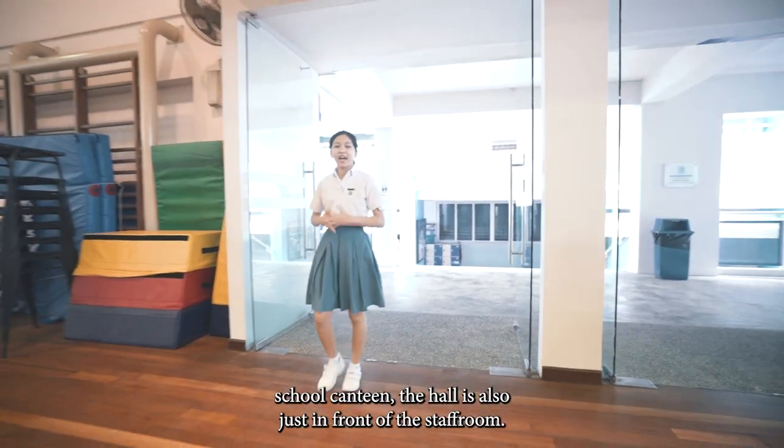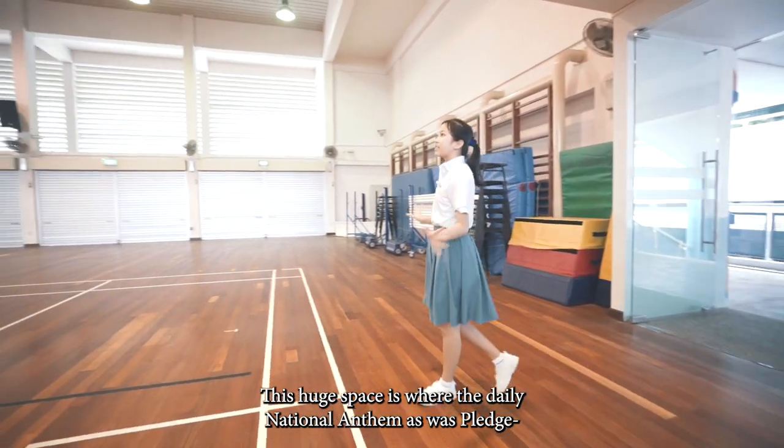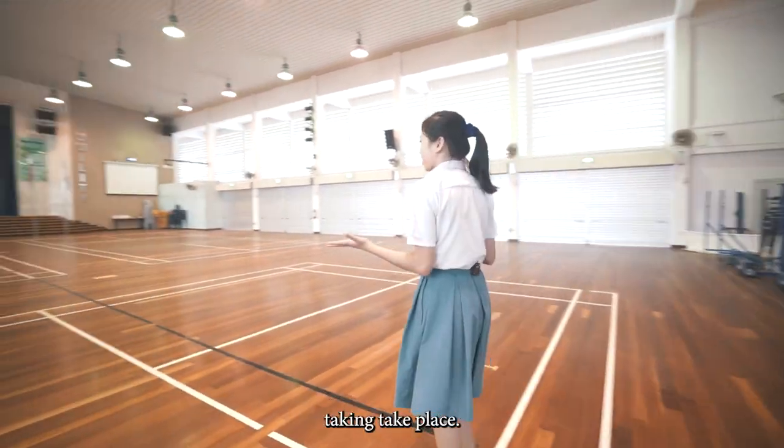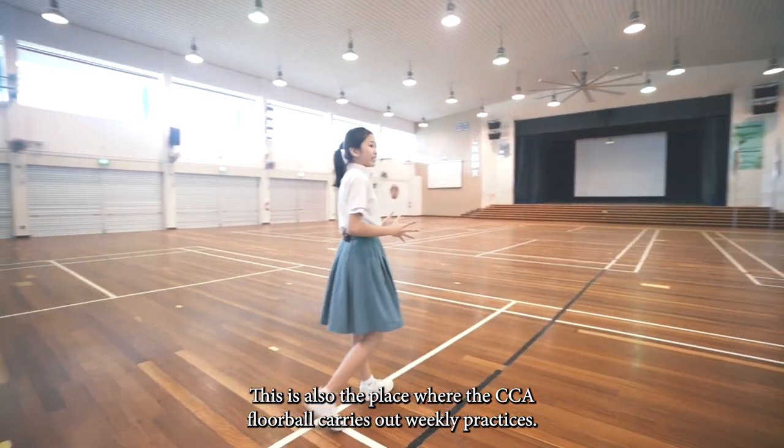Situated above the school canteen, the hall is also just in front of the staff room. This huge space is where the daily national anthem as well as pledge taking take place. This is also the place where the CCA floorboard carries out its weekly practices.